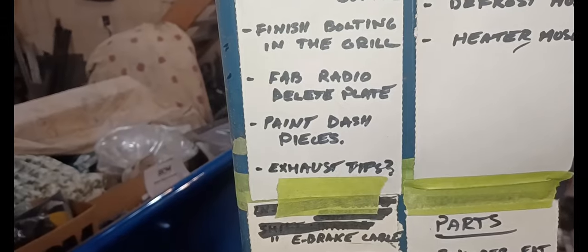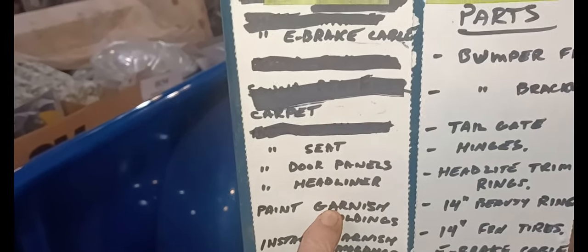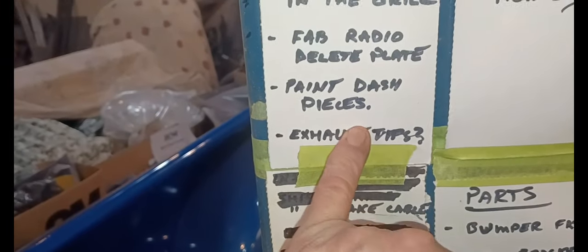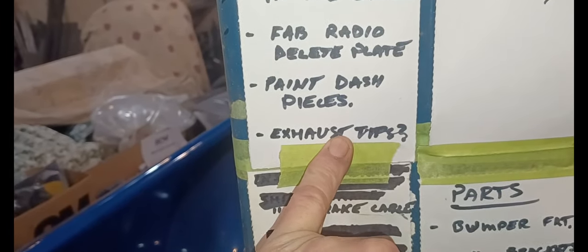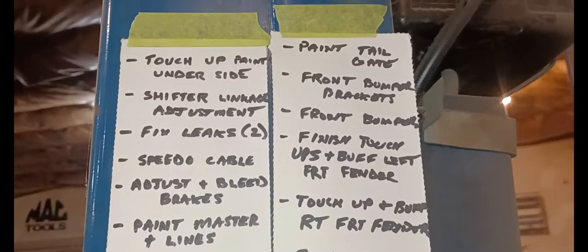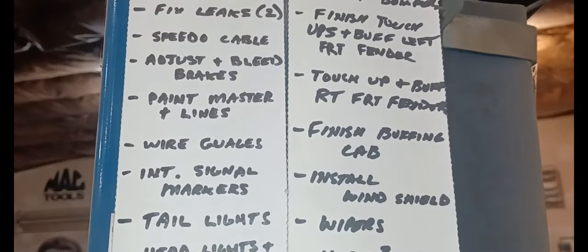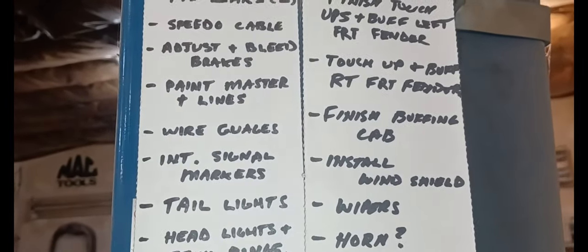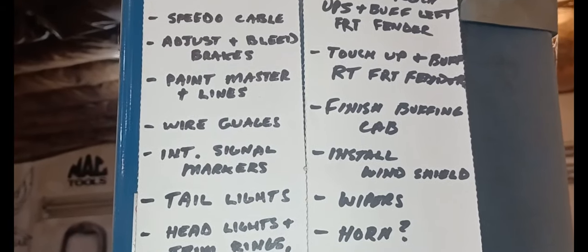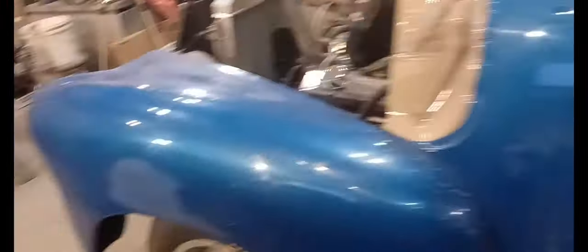Door rubbers - yes. Line up the rear fenders and running boards before I finish bolting everything on. The grill just has a couple of bolts in it right now - I'll finish bolting that up. I'm going to make a radio delete plate out of aluminum. Paint the dash pieces - they're in primer now - and I'll do that at the same time as the garnish moldings. Exhaust tips have a question mark - not sure what I'm going to use yet. Tailgate - I've got to get one first, then paint it. I need front bumper brackets on one side and a front bumper - I had a couple lined up but they all fell through.